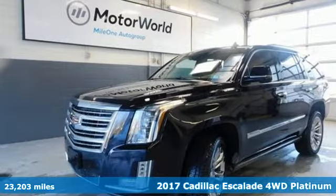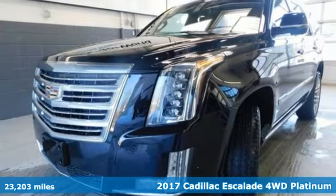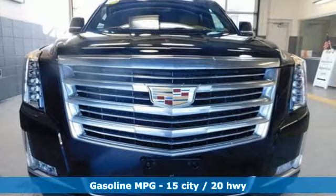Here's a 2017 Cadillac Escalade. It stays true to its Cadillac soul, offering sophistication throughout while being everything you need an SUV to be.